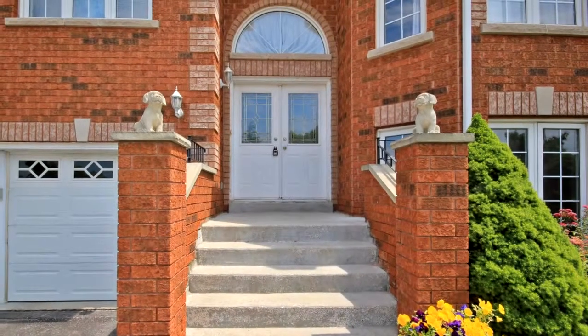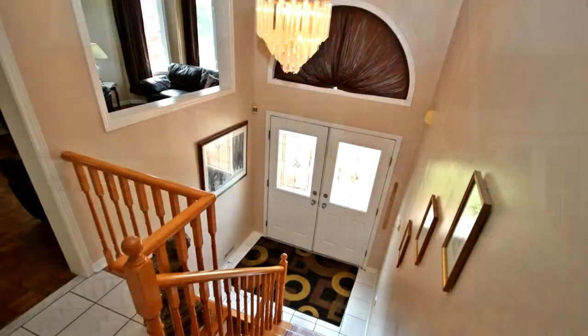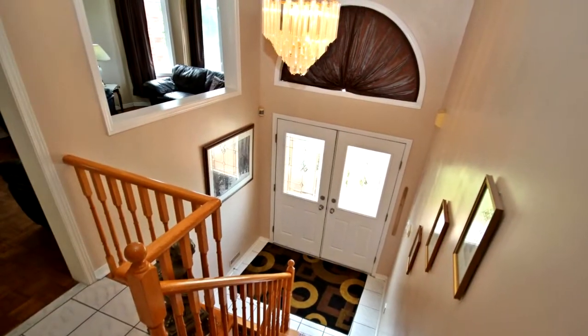Master bedroom with a walk-in closet and en-suite with bidet. Spacious kitchen with walk-out to large fenced yard.